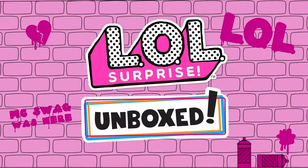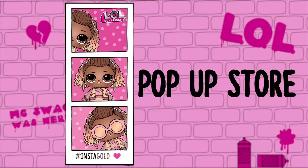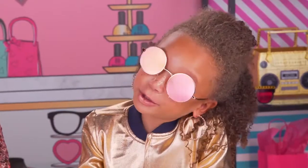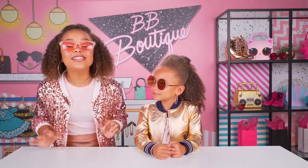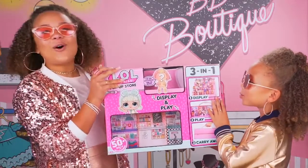L-O-L Surprise! Hey guys! I'm Chahani. And this is Michael Michelle. We own a lot of L-O-L Surprise. For the first time ever, we can finally display our L-O-L dolls together with the L-O-L Surprise Pop-Up Store!